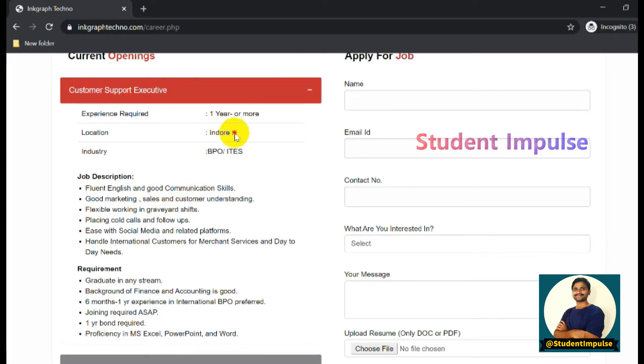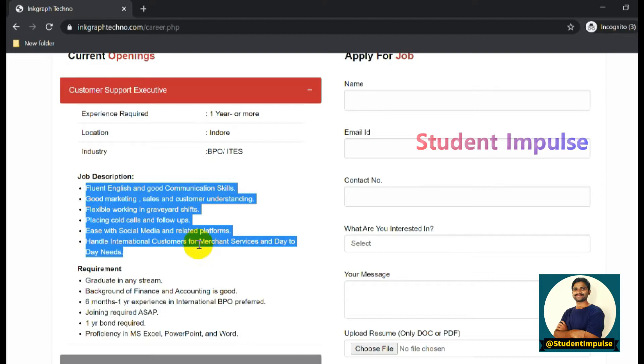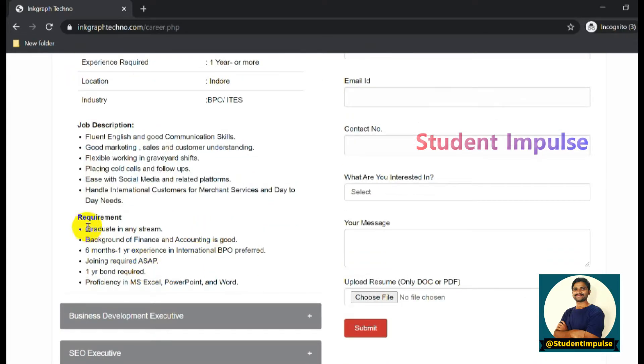If you click on a listing, you can see the experience required, industry, hiring location, and everything is given clearly. The job description details are clearly provided - what they require for the particular job role. For example, they mention graduate in any stream, and a background in finance and accounting is preferred.